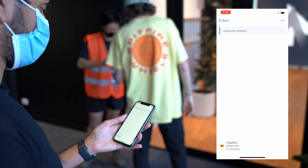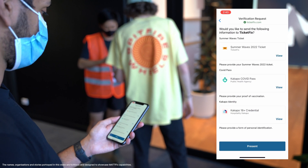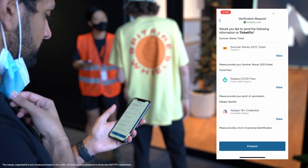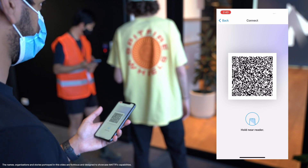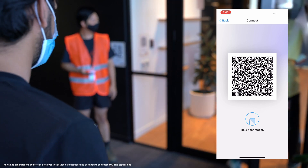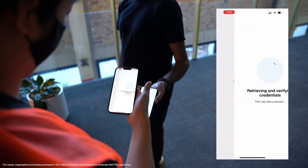So now all I have to do is rock up to the event and open up my ticket, press Present, and this will display all three credentials that are going to be sent. I can do a quick authorization and it will display a QR code which I can show to the verifier and they will be able to get all those three credentials in a nice verifiable format.